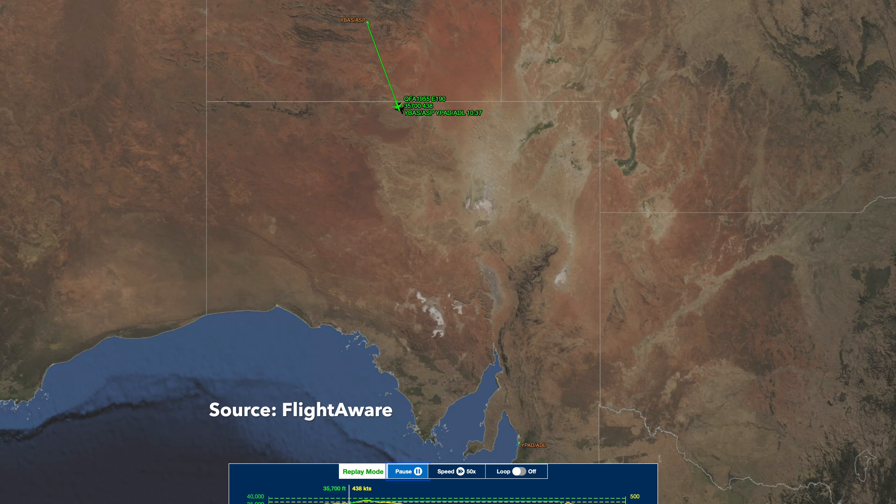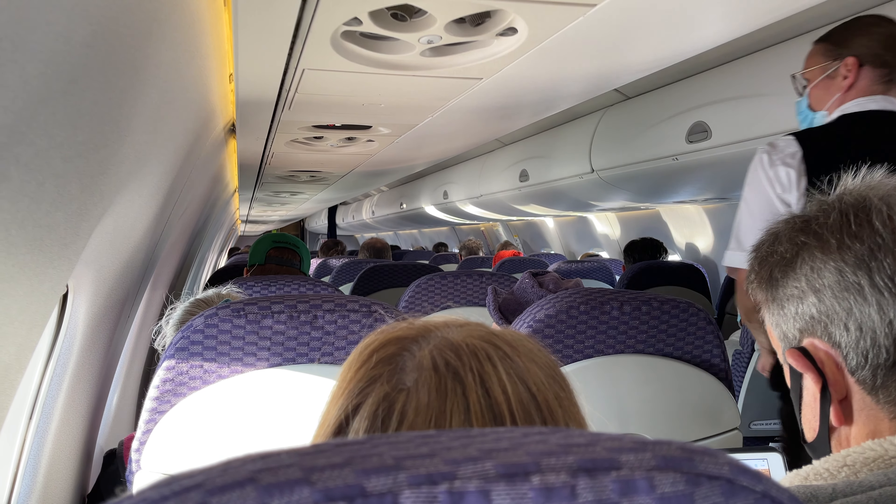Today's route will take us over Oodnadatta and Woomera at 37,000 feet, past Whyalla, before descending over the Spencer Gulf and Yorke Peninsula into Adelaide. The flight time is about 1 hour and 50 minutes.